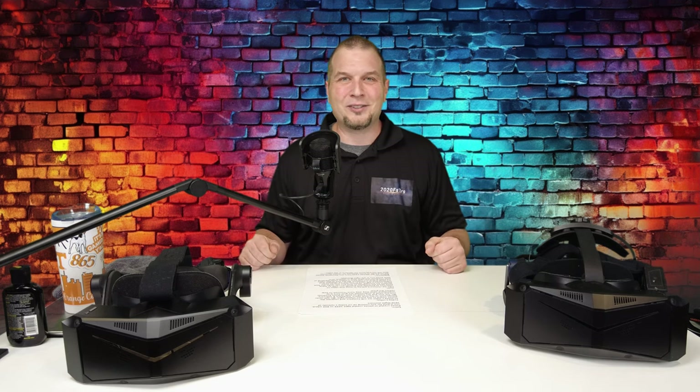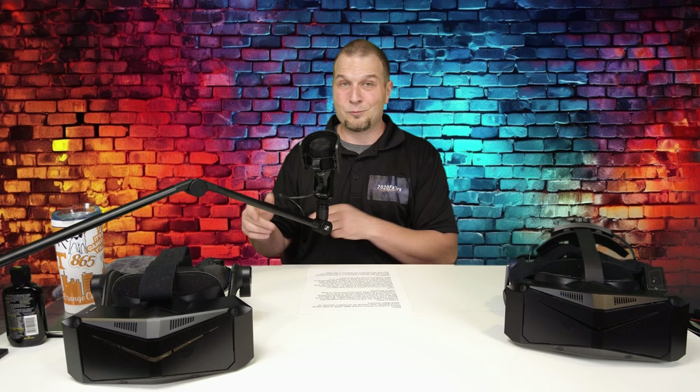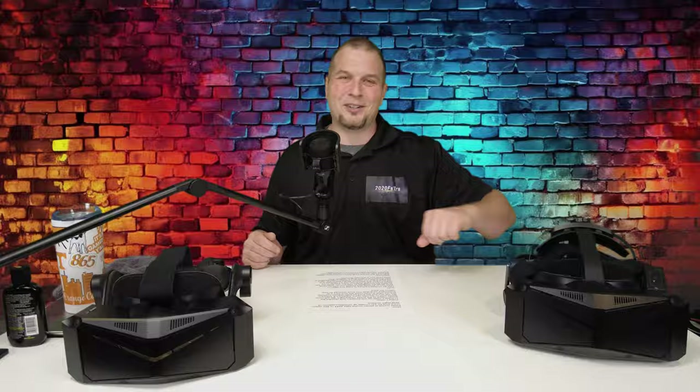Hey everyone, welcome back to the channel. PIMAX Crystal or the PIMAX Crystal Light — which one is best for you? Coming up on today's episode of 2020 Flight Simmers!